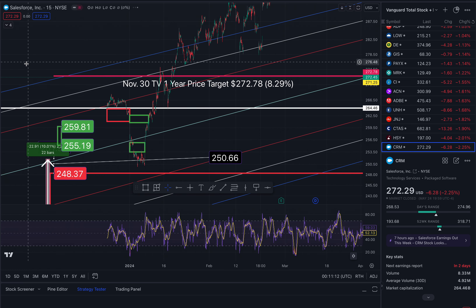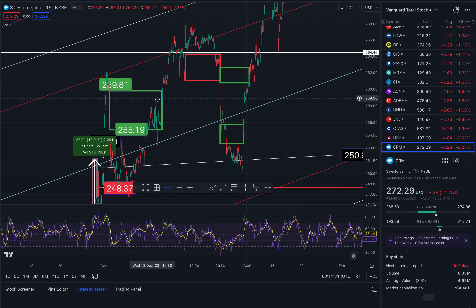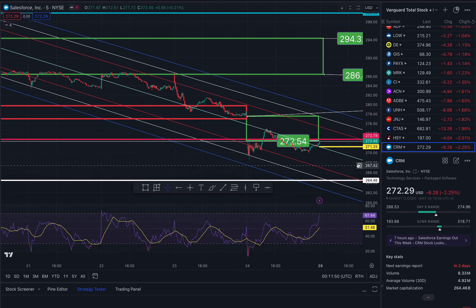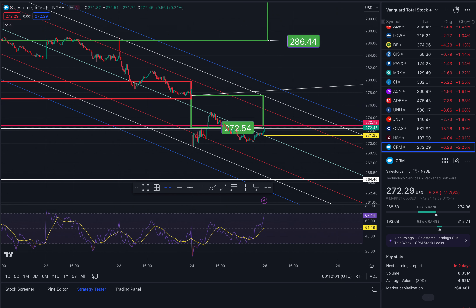CRM — here we go. Let me just clean this one up. So I talked about this gap — we gapped down, I anticipated it to fill to the upside, and that took us to $259.81. Ran up at resistance, fell back down. And these were your buying opportunities, and then another run up. Alright, so we've got opportunities to the upside and gaps galore to the downside, so watch out for those landmines. That's a look at CRM and ONMD. Thanks so much for watching.